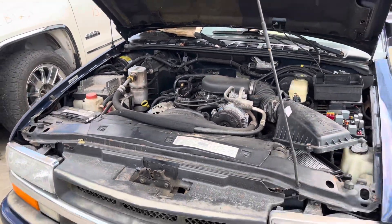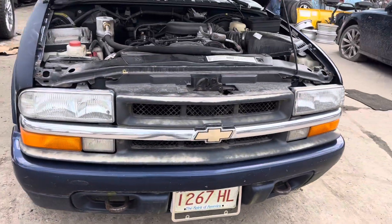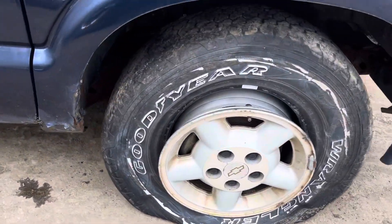2001 Chevy S10. Car won't start, fuel pump's no good. Headlights, front bumper, and grill all look good. Fender showing signs of rust on the bottom, wheel is off the bead.